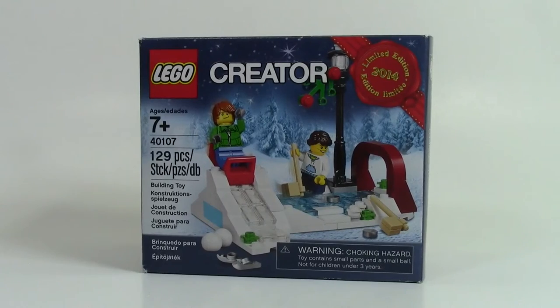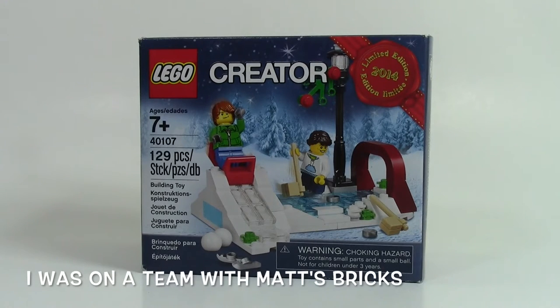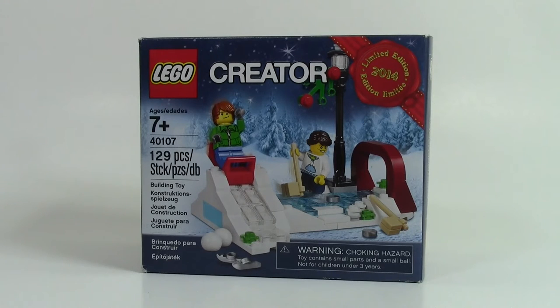I won a raffle to participate in the Slave 1 speed build, which was a lot of fun. My team came in like third or fourth — it wasn't quite finished and we never got checked. But just for participating we got this limited edition 2014 snow set as a prize.